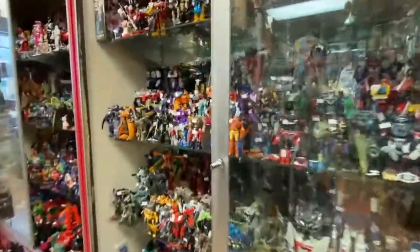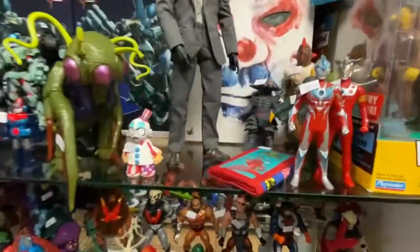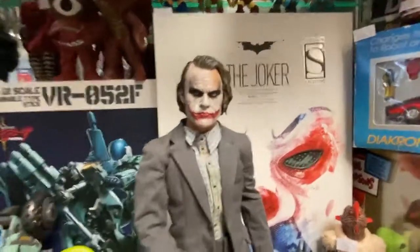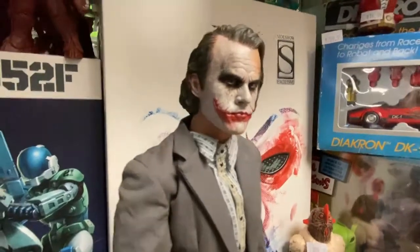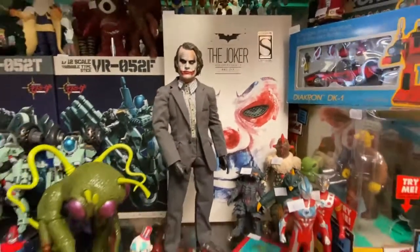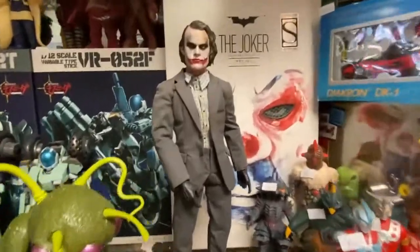I refilled some Transformers as always, but I can always use more. Check this out — Hot Toys Bank Robber Joker. I don't know what to say about Hot Toys; they are truly, undoubtedly the best looking action figures ever made. They're just beautiful — they're like pieces of art. He comes with a ton of accessories. So cool.